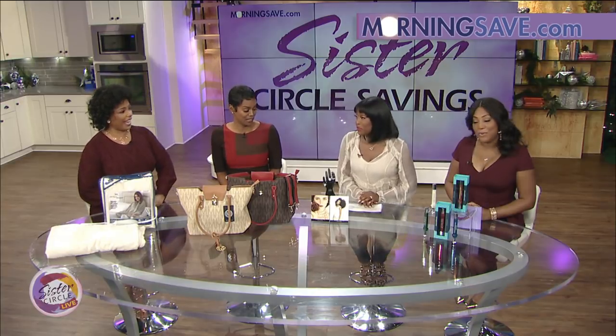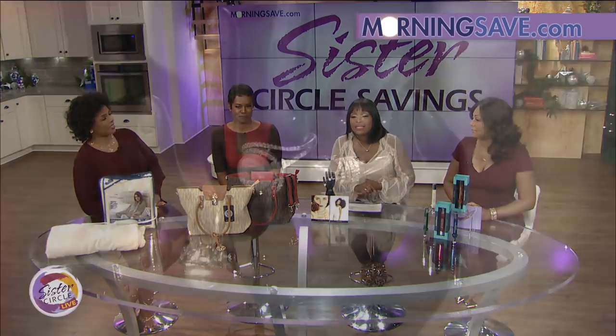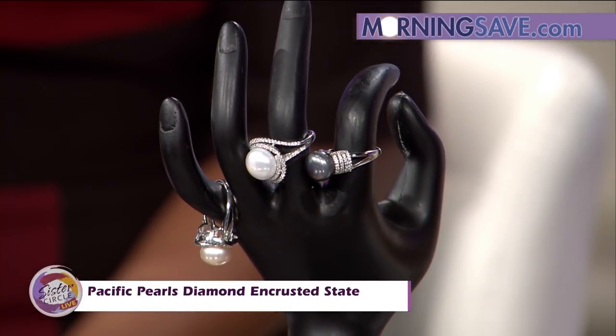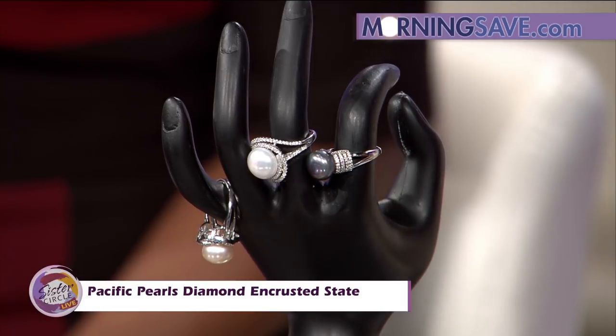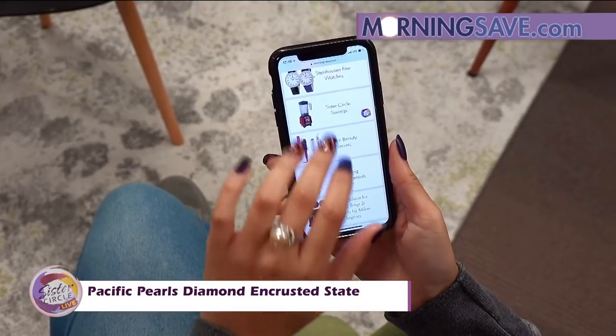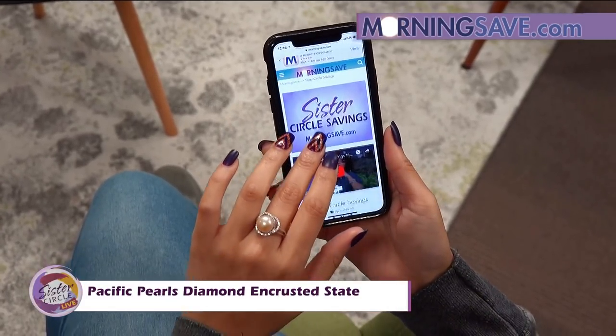I'm about that jewelry life! This is the Pacific Pearls diamond-encrusted statement ring. There are four gorgeous styles: Heart on Fire, Laurel Reeve, Felicity, and Black Beauty. Each ring is from the Borbora Collection by Pacific Pearls.